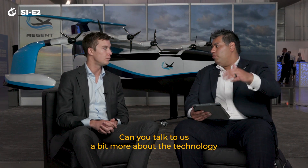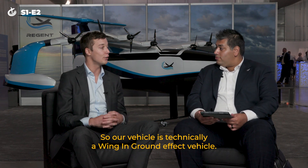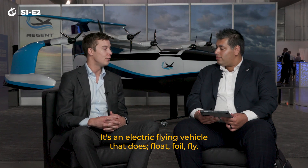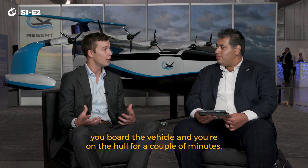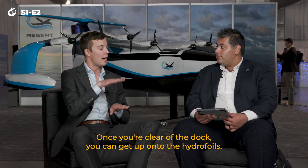Can you talk to us a bit more about the technology that the Sea Gliders will be operating on? Sure. So our vehicle is technically a wing-in-ground-effect vehicle. It's an electric flying vehicle that does a float, foil, fly. So you can imagine you're at the dock at a city center, you board the vehicle and you're on the hull for a couple of minutes. Once you're clear of the dock, you can get up onto the hydrofoils.